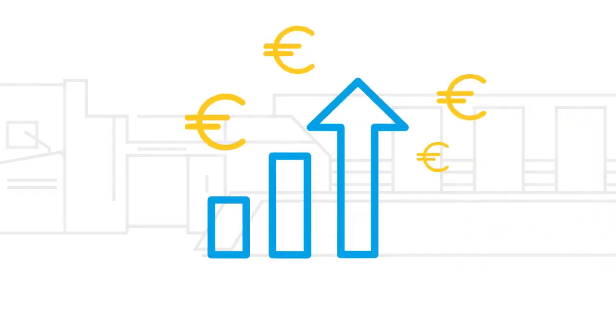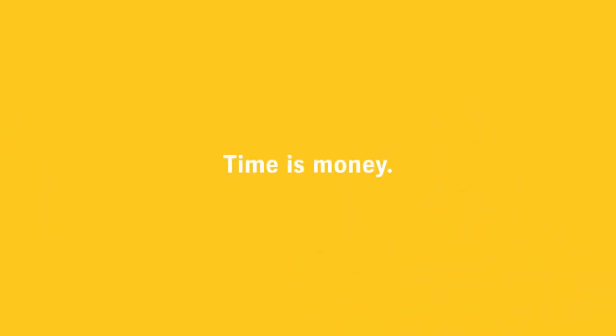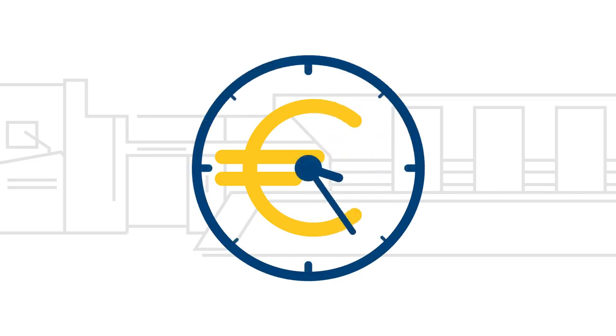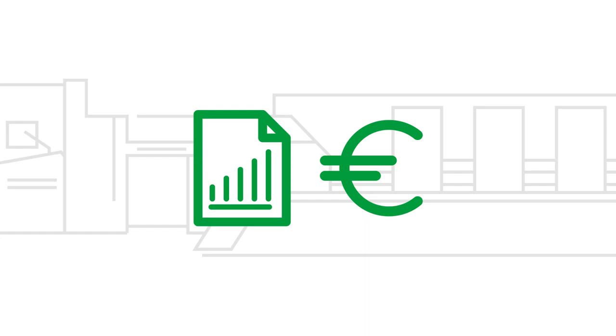With Prinect Business, you optimise your workflows and your costs. Time is money. Your print room runs like greased lightning. But from initial quote to final delivery, you're losing valuable time over the process as a whole. With Prinect Business,